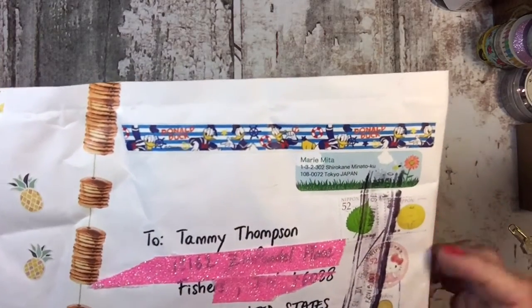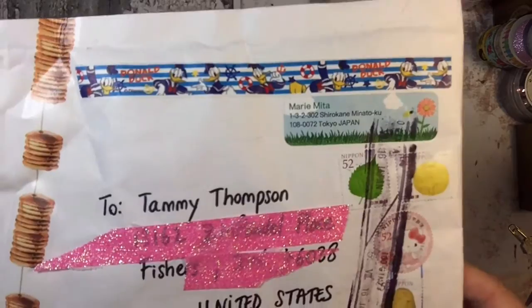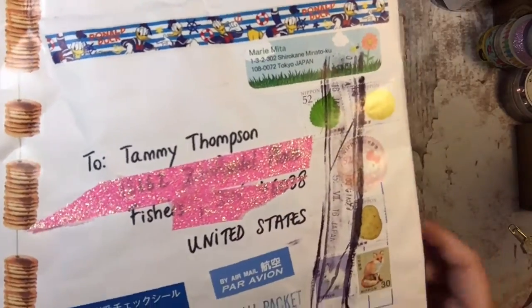My son loves Donald Duck, or at least used to. And there's a stamp that's a Hello Kitty stamp, and there's a kitty and a fox — they just got cute stuff.